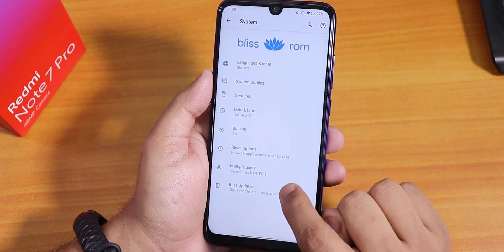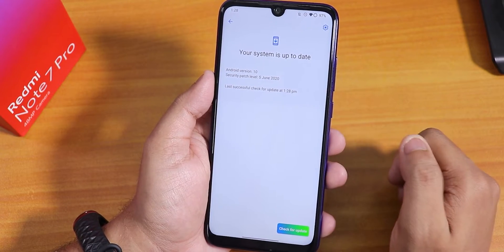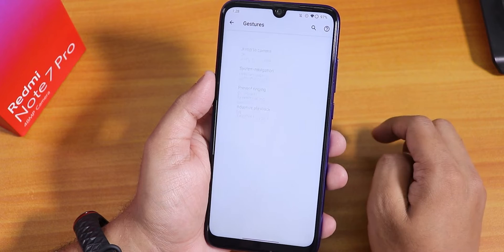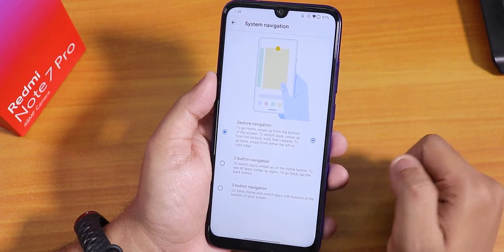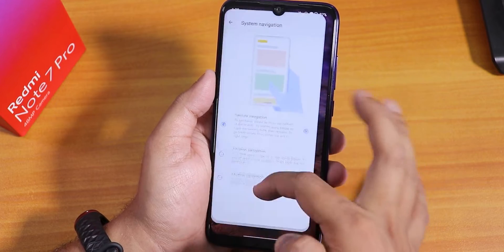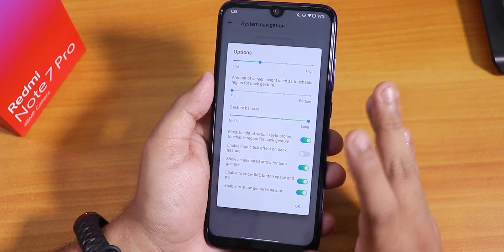Let me go into the system and show you the Blizz updater — yes there is a system updater and you can update with it. We have gestures here, and the system navigation gestures are the Android 10 gestures, working flawlessly as you can see. You can change the gesture bar size if you'd like.